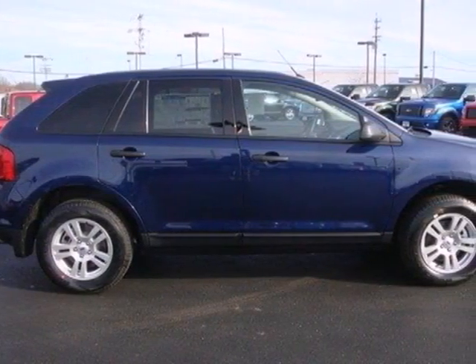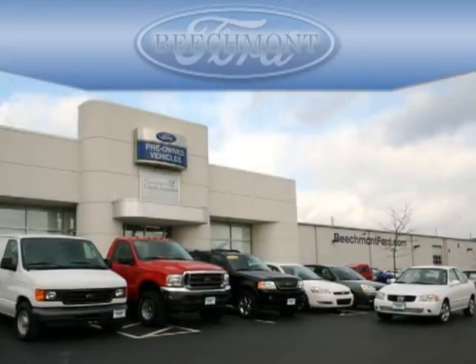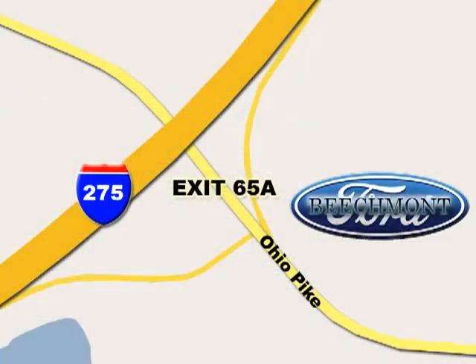Be the one to take this remarkable Edge home today. Beechmont Ford — we're a friend in the community. Stop in today. We're easy to find off I-275 and exit 65A, Beechmont Avenue.